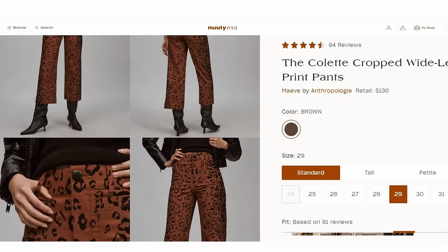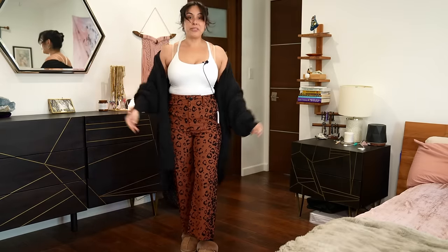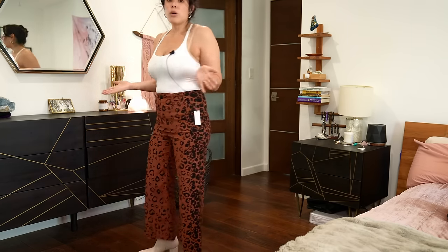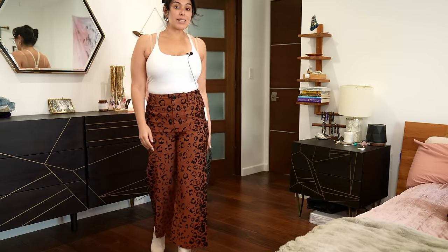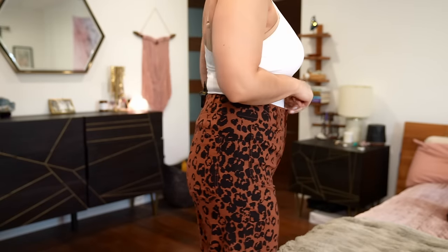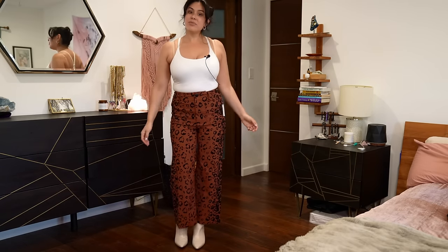Next I got a pair of pants on the more statement side — it's leopard, from Anthropologie, tagged at $130. Pants are kind of hard for me since I'm petite, so let's try them out. I think these are the definition of mom jeans. I don't really feel like they're doing anything for me, but maybe if I wear a belt and put on some accessories... I'm going to have to force myself to wear these. I don't like the way I look or feel in them. I'm just not a pants girl.